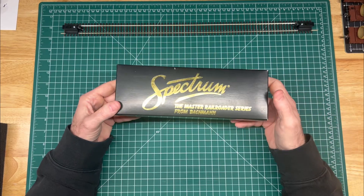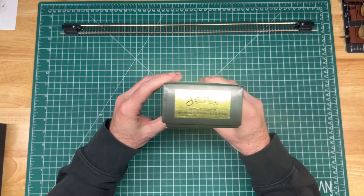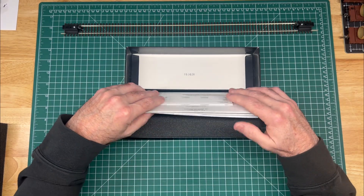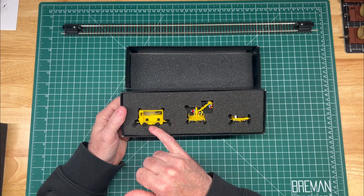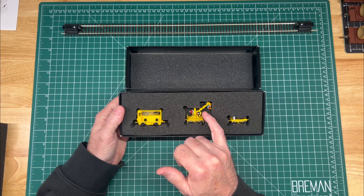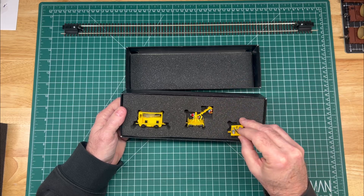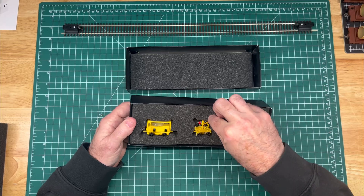And then finally, this is one of those things — this is a Spectrum Master Railroader series from Bachmann, an older version. This is the HO Speeder with work crane and car. I've been wanting one of these for a while and finally found one at a really good price. You can see it's got the speeder car itself, it's got this crane car here with the people — they're loose, they're not sitting on the seats. I may use all of them; I haven't decided yet. And then there's this little bitty car that has tools and whatnot on it, and the detail is really quite good. I'm really excited to have this as part of the maintenance of way equipment.